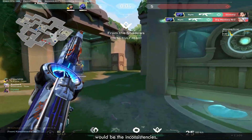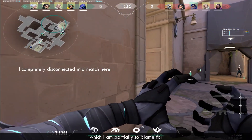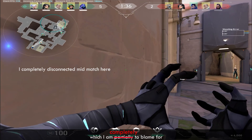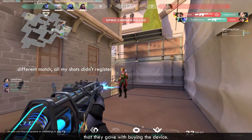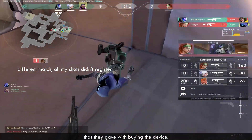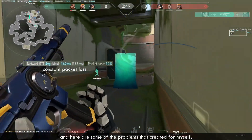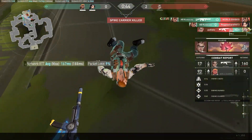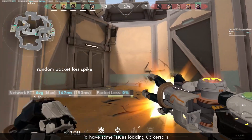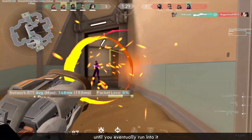The second thing I'd like to point out would be the inconsistencies. It hasn't been a flawless experience to this point, which I'm partially — okay, completely — to blame for. The issues began after I had exhausted the 100GB bonus data plan that came with buying the device. I proceeded to buy a 5G mobile data plan after, and here are some of the problems that I created for myself. I would have some issues loading up certain types of media — you can't really predict what you can and can't work with until you eventually run into it.